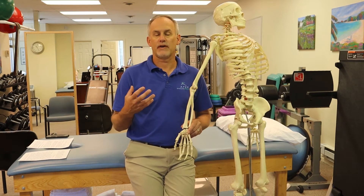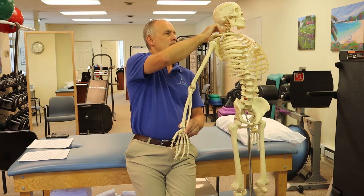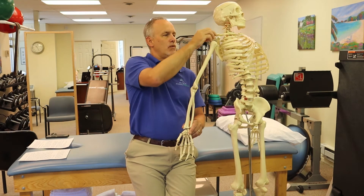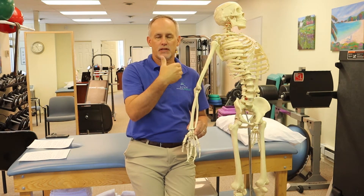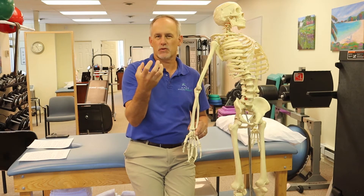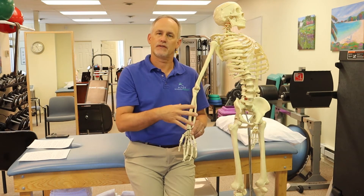These small nerves come off your neck, they all come together and run all the way down the arm. They provide strength, pain sensation — they can provide a motor impulse to the muscle, or sensation so you can feel different things.